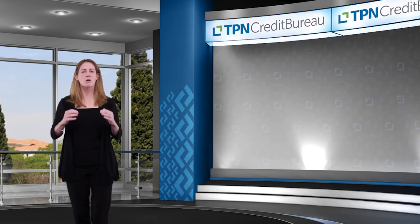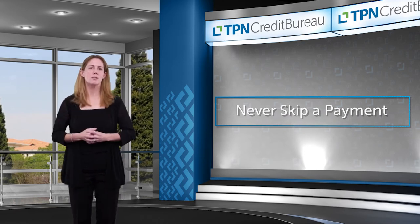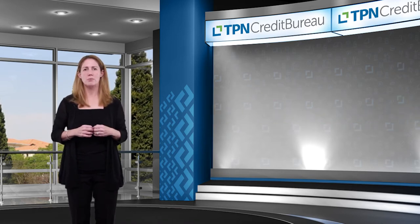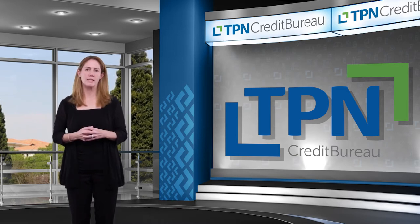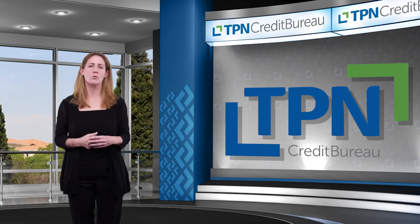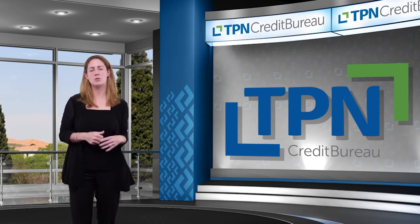Steps to improve your credit score based on your payment profile information. Step number one: don't skip or miss a month of repayments. Sometimes consumers think the amount's so small they'll skip it and catch up double next month. The effect on your credit profile is: month one your account is up to date, month two you're one month in arrears, month three you're back to fully settled. But that one month showing arrears sits on your credit profile for three years — it will take 36 months for that one skipped payment to exit your credit profile.